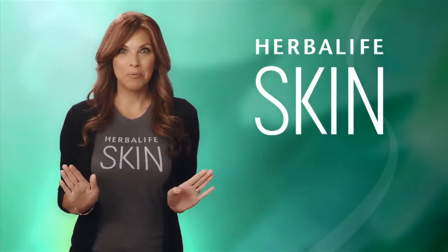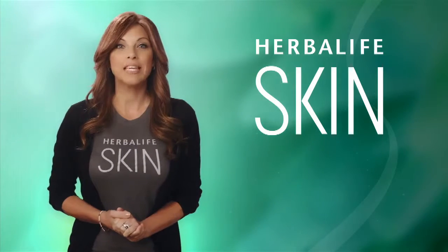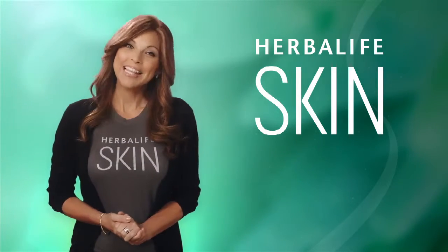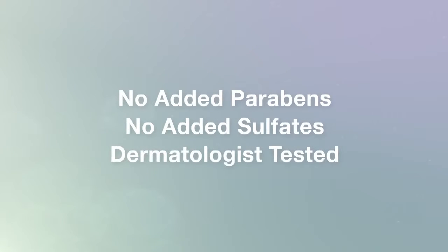The entire line of Herbalife Skin products has been formulated to the highest standards using carefully chosen ingredients and the latest in skincare science. Herbalife Skin products have no added parabens, no added sulfates, and are dermatologist tested for a soothing, luxurious experience.